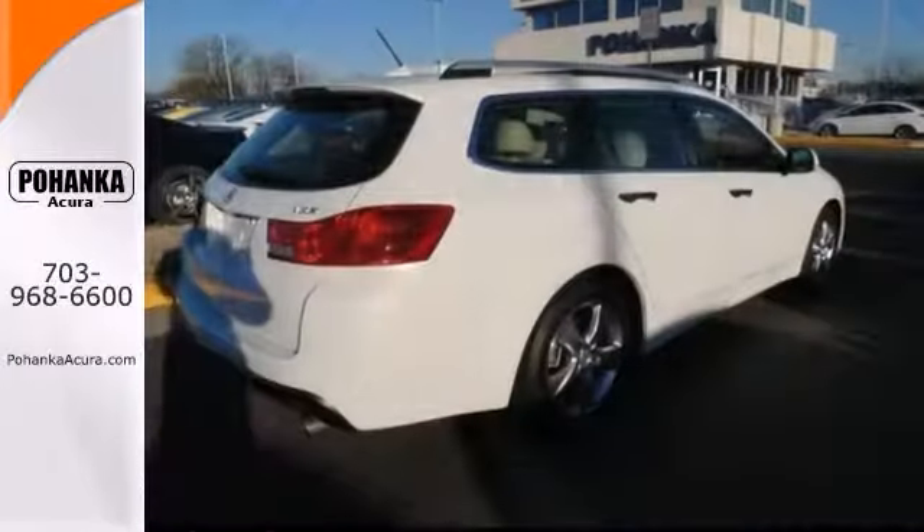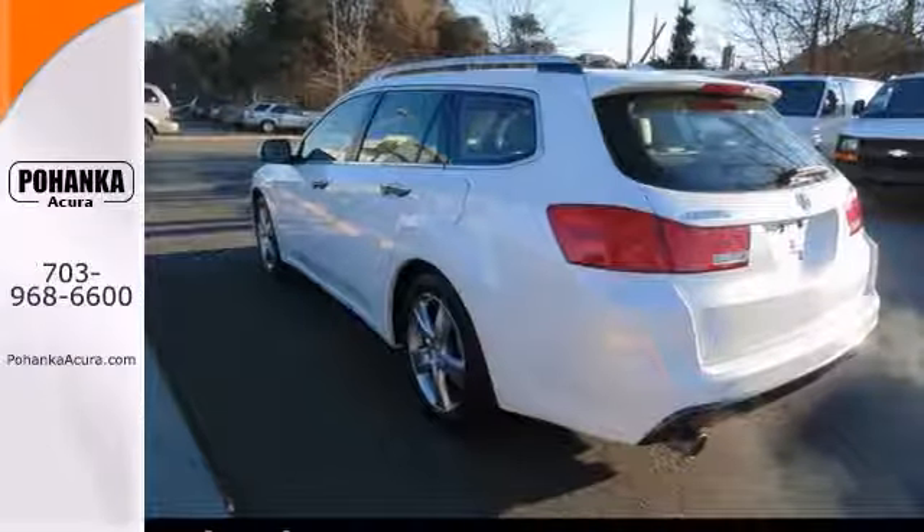It features heated mirrors, CD player, heated leather seats, keyless entry, and a power moonroof.